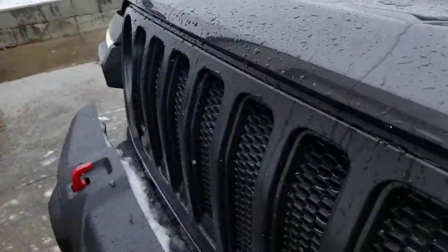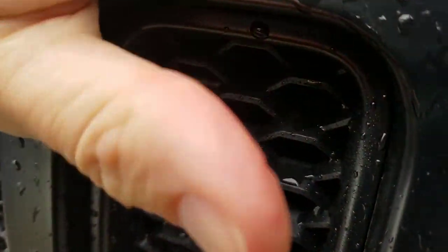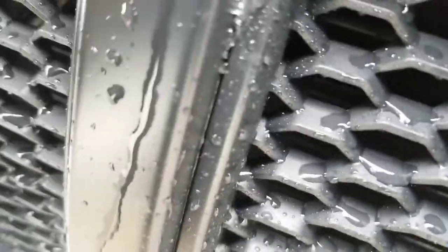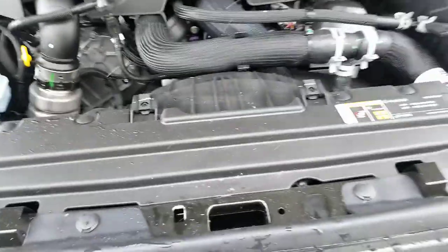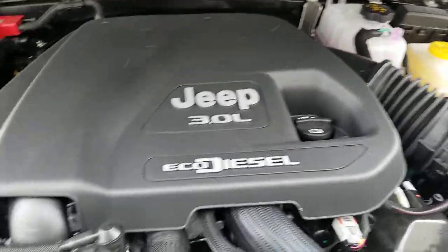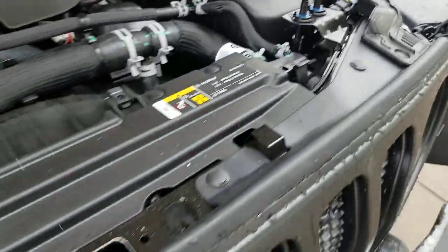Now if we pop this hood up we can show you what it's all about underneath. Give you a quick little peek at this bad boy — you can see your 3.0 eco diesel motor. This thing is jam packed inside there. Hear that thing roaring — you can really hear the power of the diesel motor.